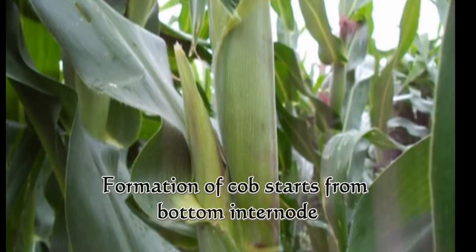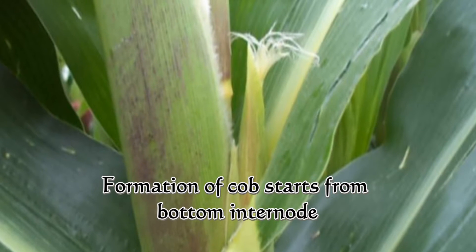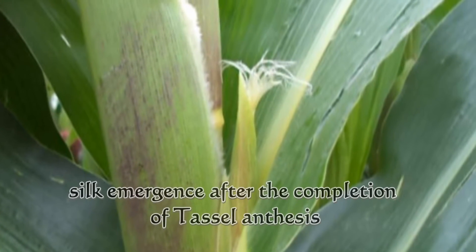In maize, the female inflorescence is known as the cob. Anthesis of the female spikelet starts after the completion of tassel opening and extends 2–5 days.